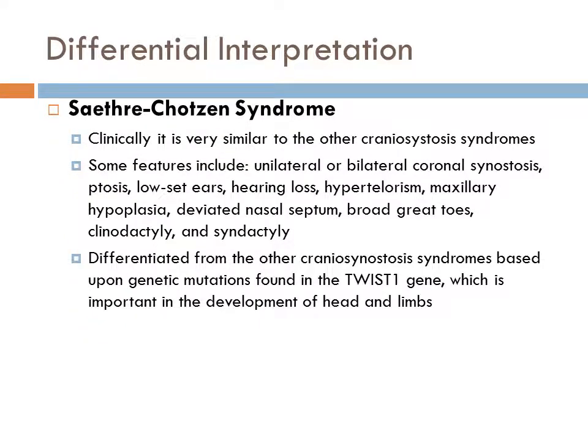Saethre-Chotzen Syndrome is included in the differential interpretation because clinically it is very similar to the other craniosynostosis syndromes. Some features include unilateral or bilateral coronal synostosis, ptosis, low-set ears, hearing loss, hypertelorism, maxillary hypoplasia, deviated nasal septum, broad great toes, clinodactyly, and syndactyly. Saethre-Chotzen Syndrome is differentiated from the other craniosynostosis syndromes based upon genetic mutations found in the TWIST-1 gene, which is important in the development of the head and limbs.